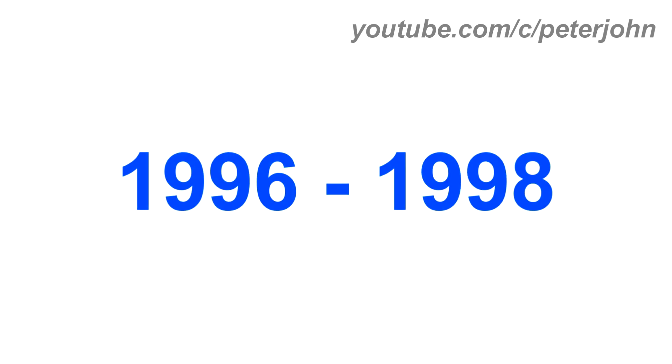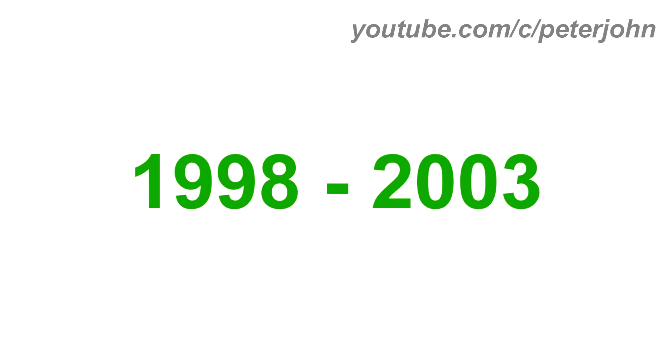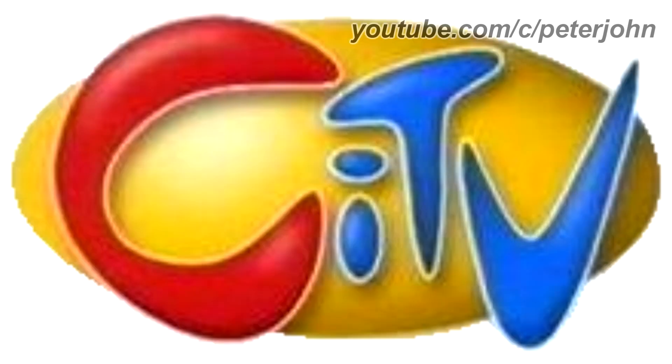1996 to 1998, they changed its name to CITV. There is a blue shape and on it there is a yellow circle, and on it there is a letter C in red text, and on it there is the word 'ITV' in silver text. 1998 to 2003, they changed its name to CITV but the letter I is now in lower case. There is a yellow shape and on it there is the word CITV in red and blue text on a white outline. Here is a bumper.